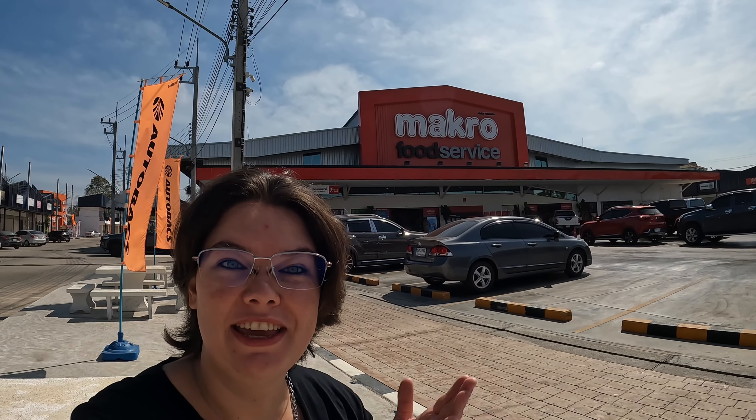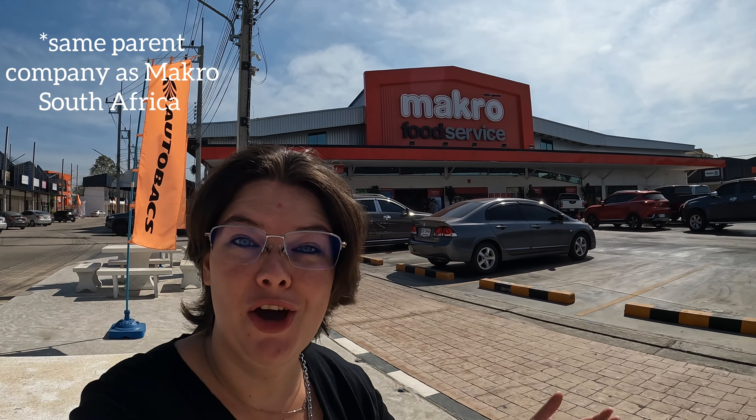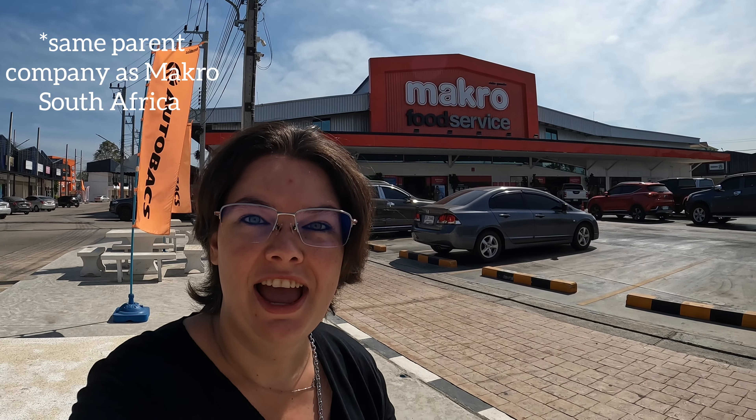Today we are here at Macro Food Service. There are many branches around Thailand. I've brought you to the one closest to my house to show you some of the stranger things you can find in Thailand supermarkets. Let's go!